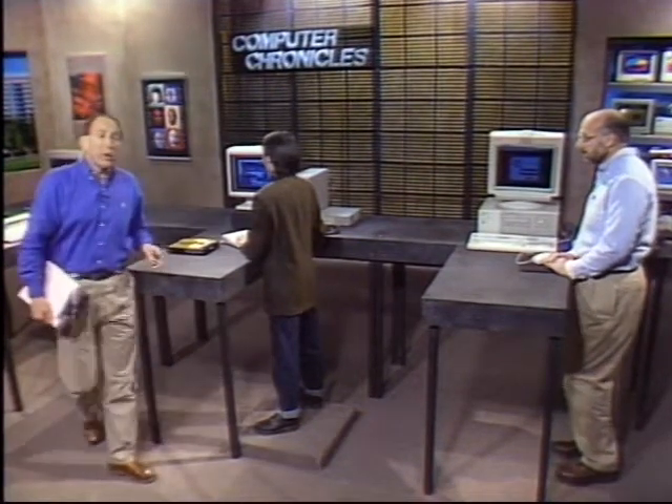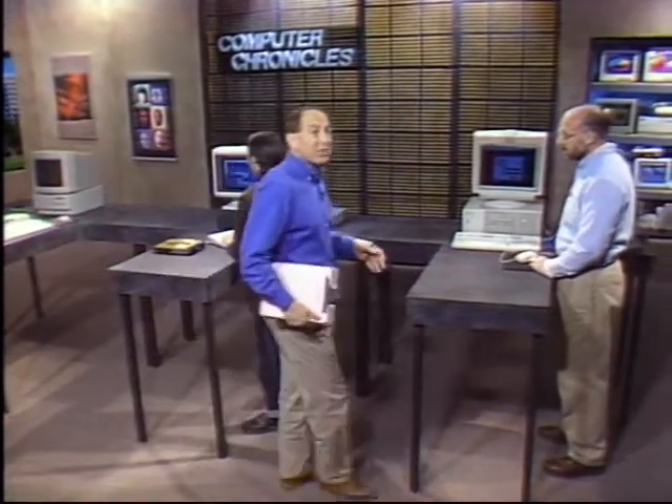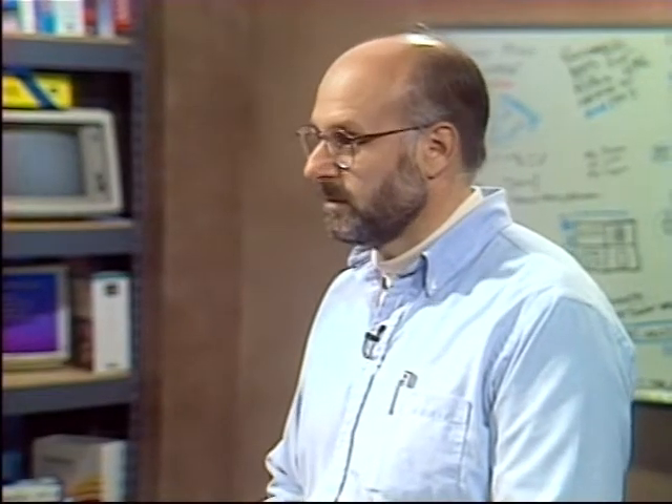Adobe Photoshop has been the de facto standard for computer photo enhancement, but new programs are coming out. One of them is Picture Window from Digital Light and Color — joining us is the company's president Jonathan Sachs. We don't need a Macintosh — we can work in Windows and do this kind of stuff too. And Picture Window even does some things Photoshop doesn't do.